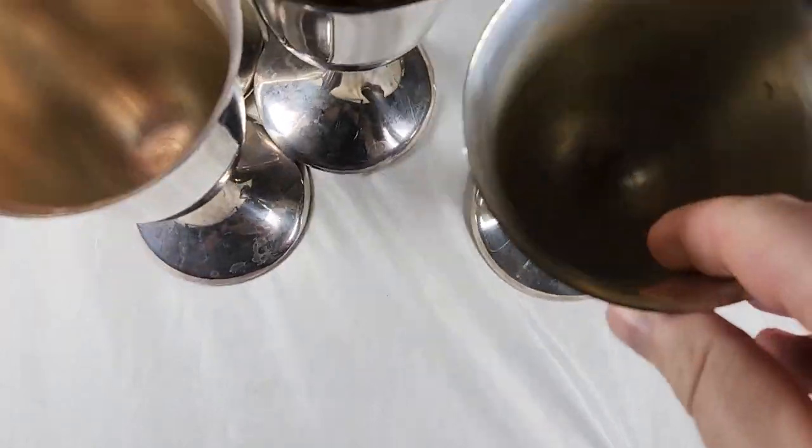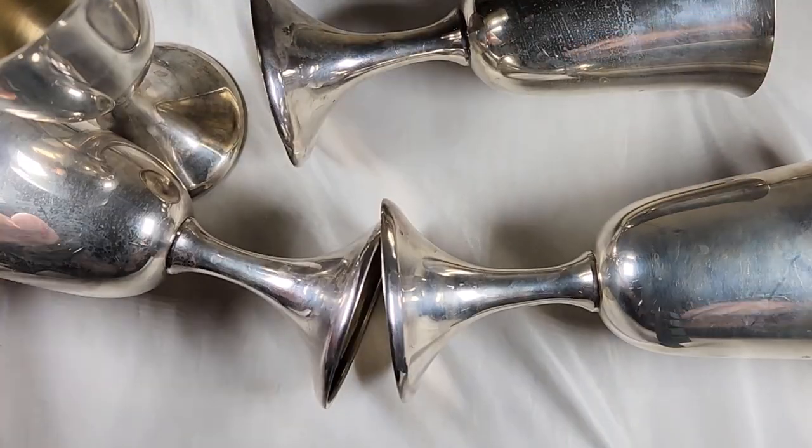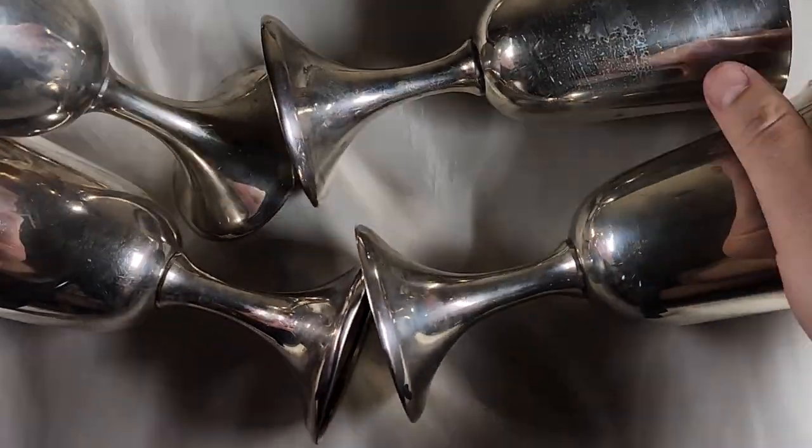We also got some sterling silver little goblets here from the same lot.